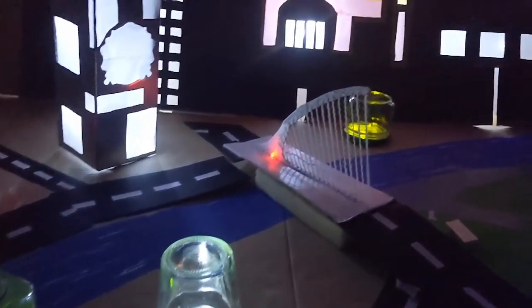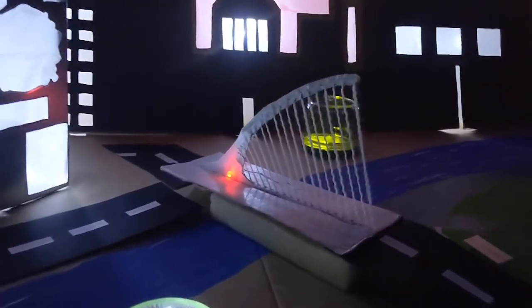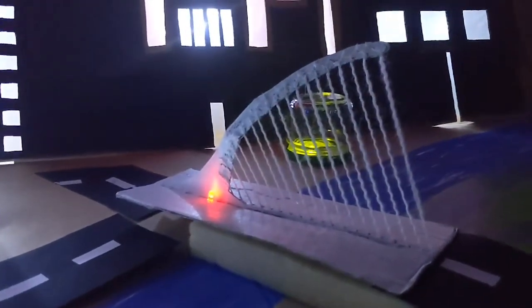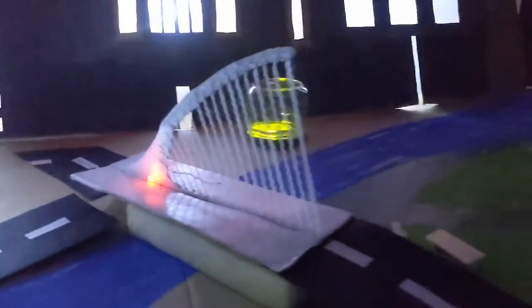I picked Dublin City because at night the city lights up and looks beautiful. I enjoyed making the Samuel Beckett Bridge — it took a lot of patience attaching all the strings.